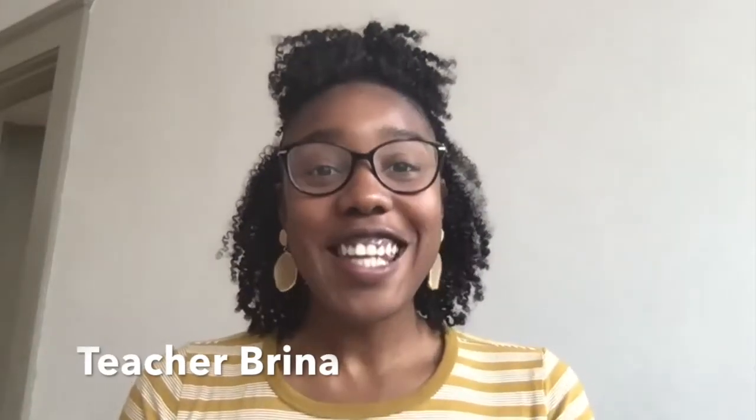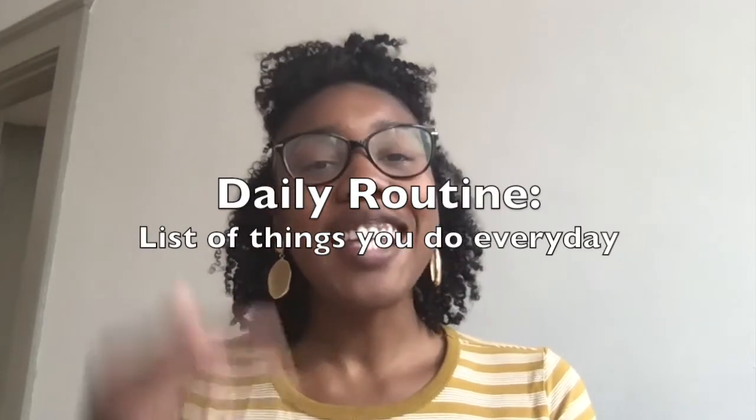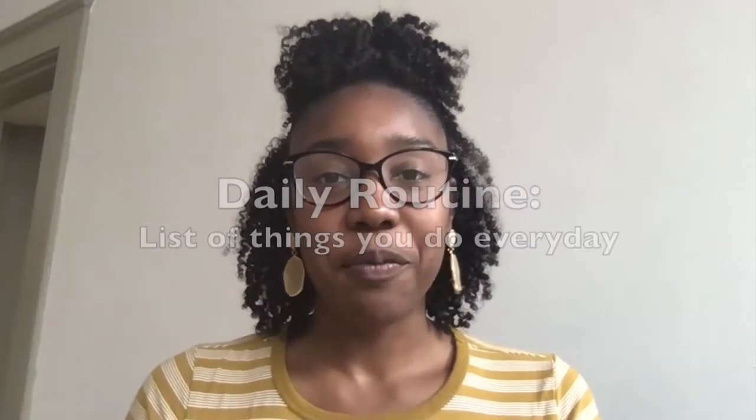Hello, everyone. My name is Teacher Brina. Today's lesson is on daily routines. Today, we will practice telling someone our daily routine using simple present tense sentences in first person singular. A daily routine is a list of things that you do every day. Before we get started, let's go over some activities that you might do every day.